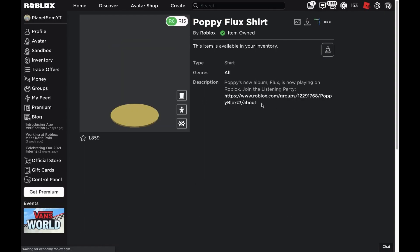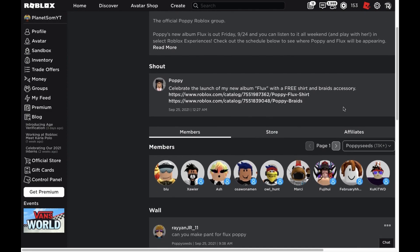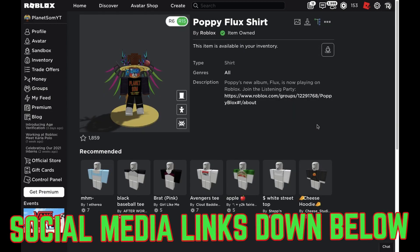All these free items actually link to the Poppy group. As you can see, here is the group — if you are a fan of her music or something, then you can go ahead and join the group.